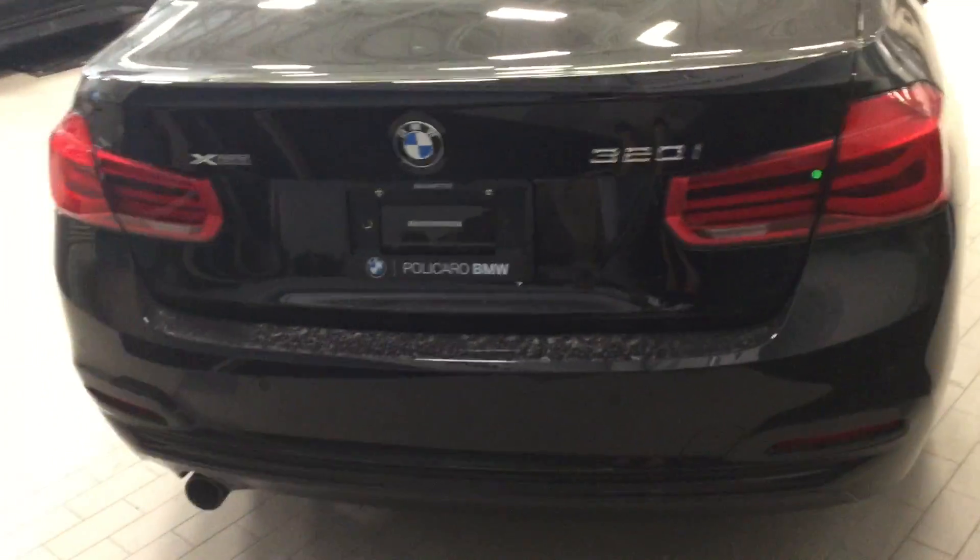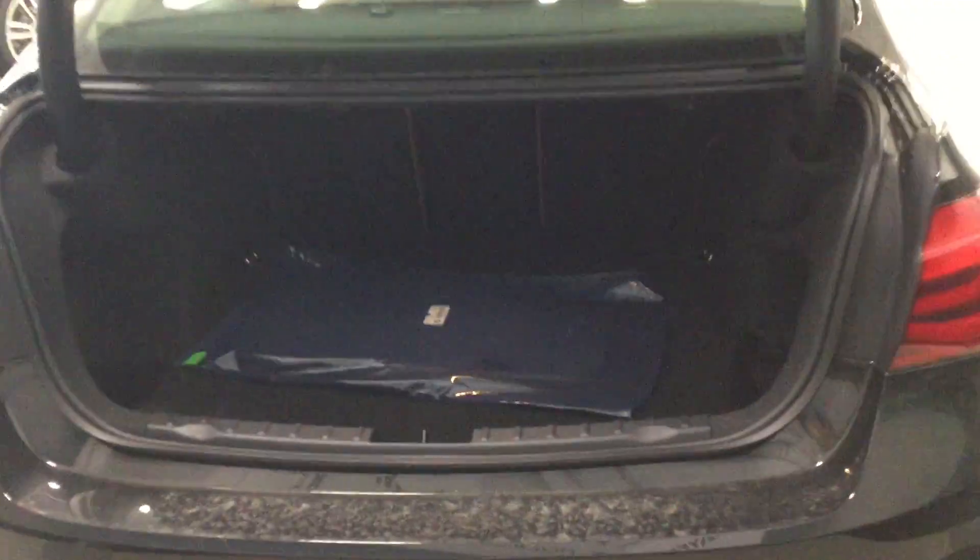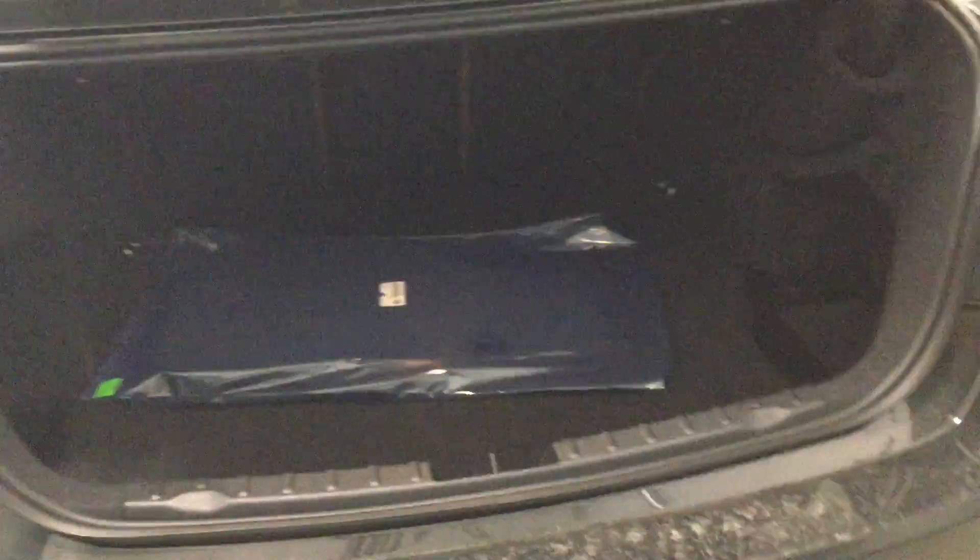Along the backside of the vehicle you're going to notice the 320i sport branding and easy access to your trunk space. This is where you'll find adequate storage as well as your through-loading system. The vehicle's trunk space can easily be closed manually.